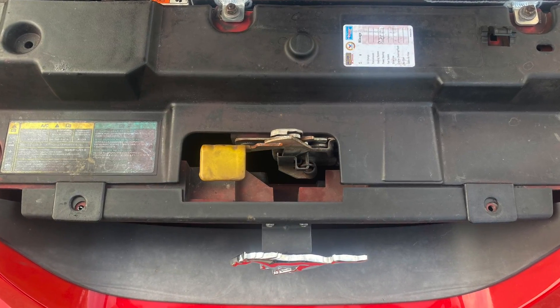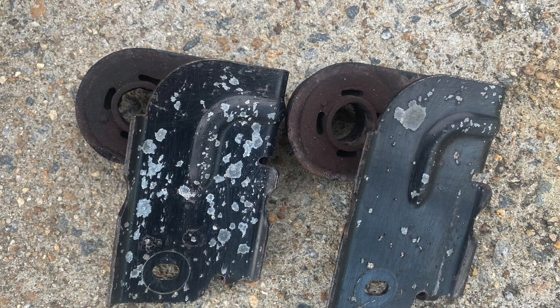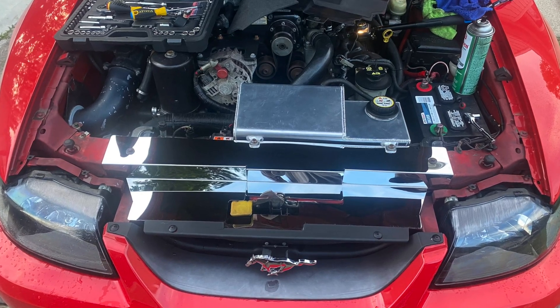Here are some before and after pics of the old radiator cover. I also took off the radiator support brackets because they were all nicked up, primed them and re-sprayed them satin black. The final product looks pretty good.